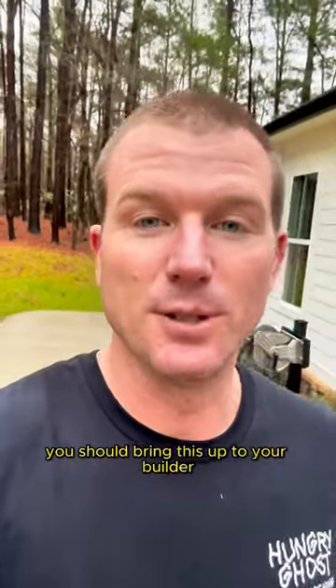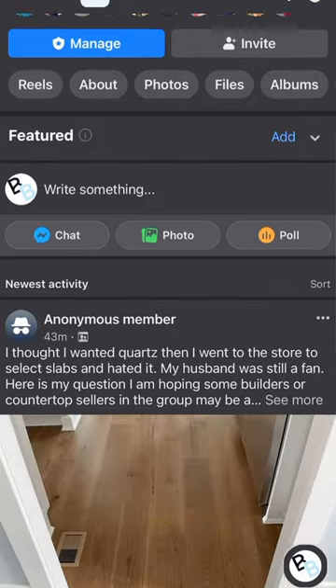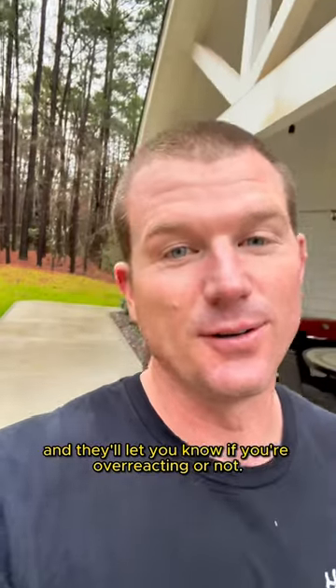And if you're unsure if you should bring this up to your builder, you can always post a picture to my Facebook group. It's got about 40,000 members, and they'll let you know if you're overreacting or not.